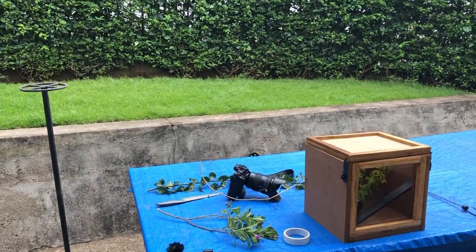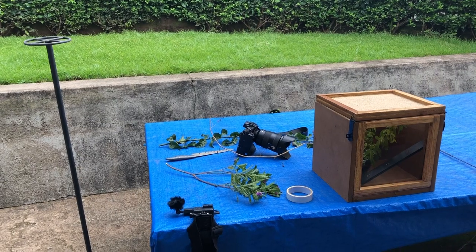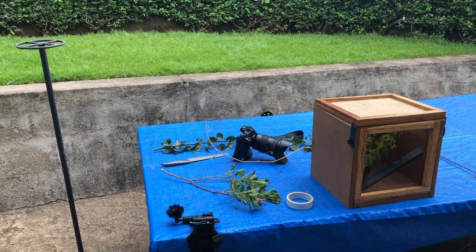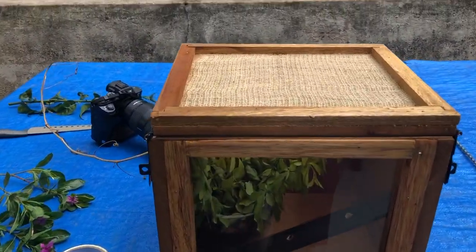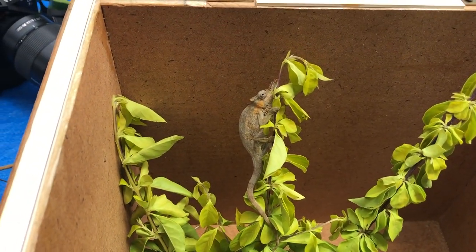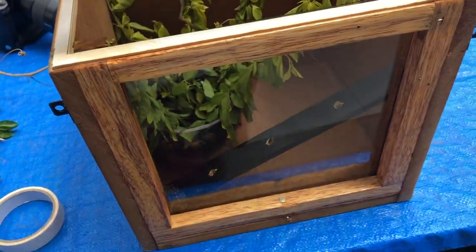So here we are in my garden in Arusha. Obviously lots going on at the moment around the world, so as a means of distraction I thought I would do a little video on a photography session of some chameleons that I found yesterday in Arusha, who are currently residing in my box. Here we have a male Kilimanjaro two-horned chameleon, and somewhere down there is a female.